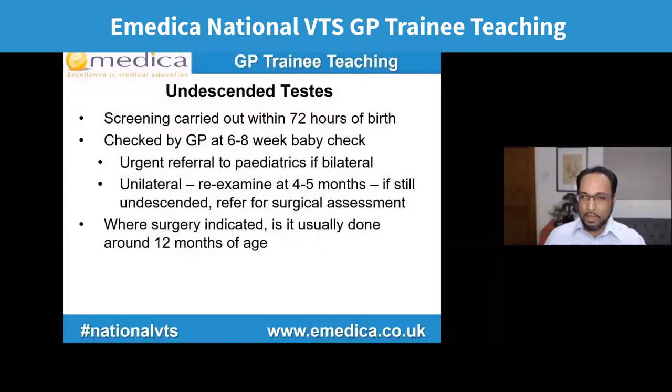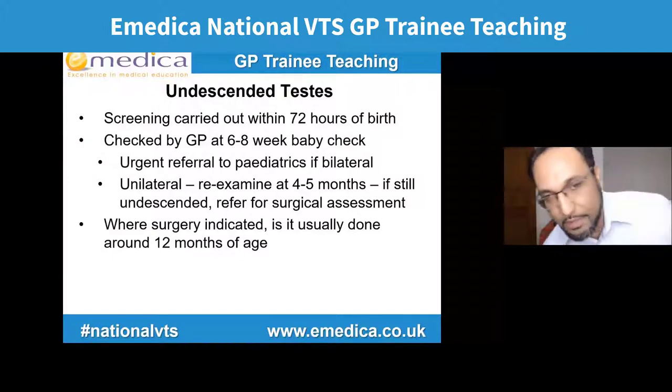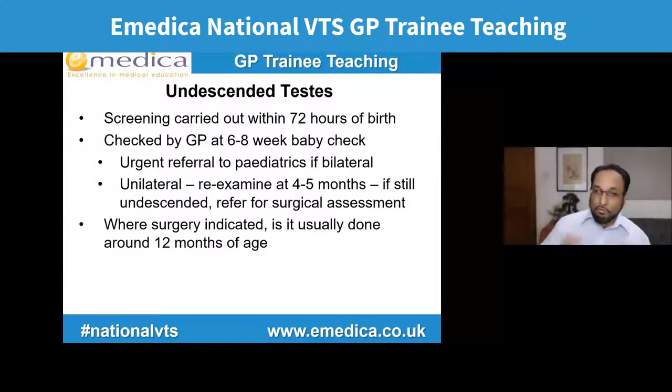Let's look at why, and I'll show you some specific keywords to watch out for. In terms of undescended testes, the first screening happens normally in hospital by the paediatricians — usually within the first 72 hours of birth. As GPs, we would normally check this at the six to eight week baby check, which is also when we check the mother for postnatal depression and healing after C-section. If at the six to eight week check we saw bilateral undescended testes, that would warrant an urgent referral to paediatrics within two weeks.